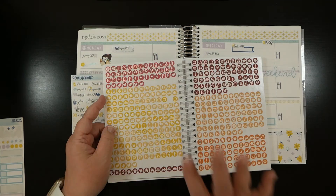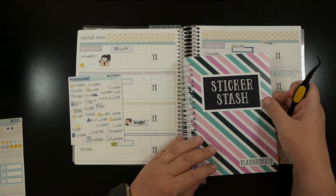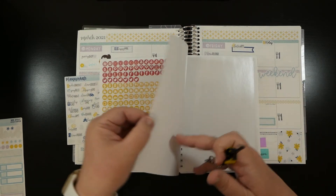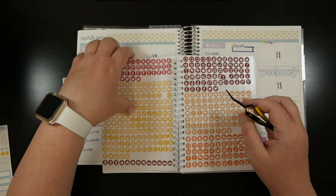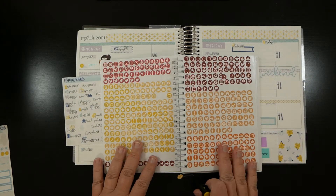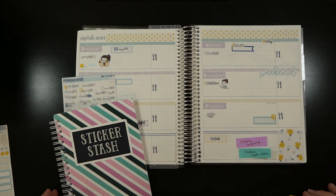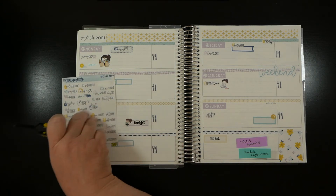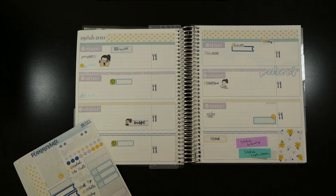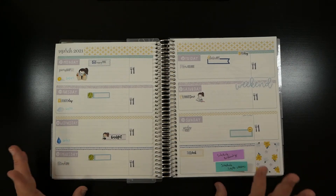Sunday evening is The Walking Dead. I talked about this in my planner supply haul - I'll link that in the description box. This is the Sticker Stash Book by Planner Kate, where you take stickers from leftover kits, place them on the backing, and use them whenever you want. I'm going to put the little TV icon here to remind myself The Walking Dead comes on. There are two more episodes this season before the final season, which makes me sad - but all good things must come to an end.